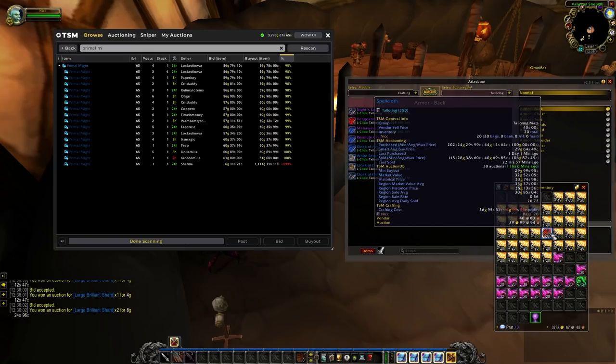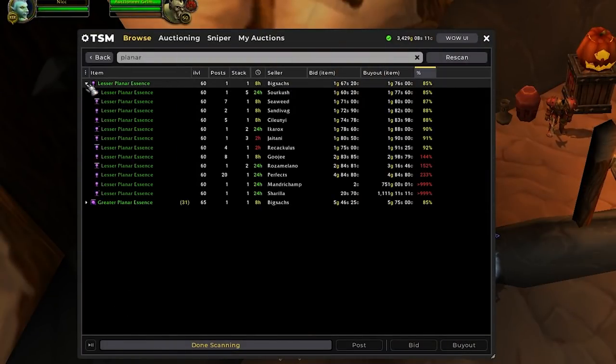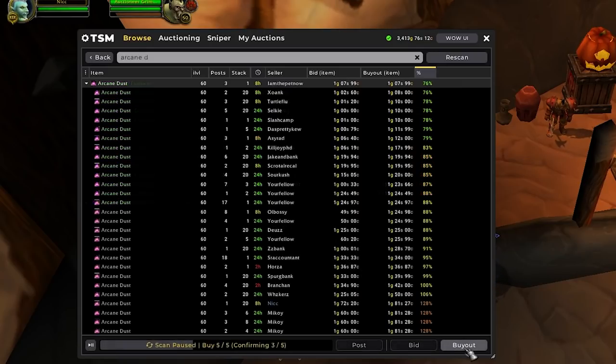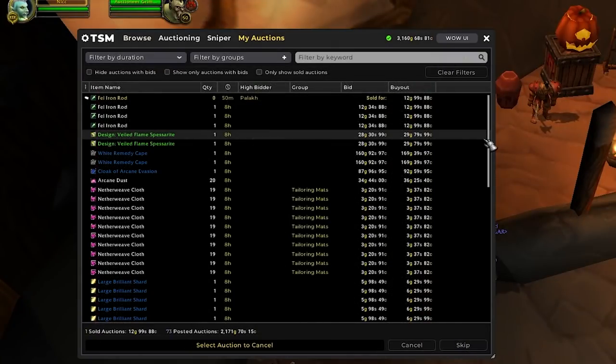I found this guy willing to craft the pads and he was charging 70 gold for his nether, so we'll grab the mats and have it crafted. We just got our pads crafted and I went ahead and listed them on the Auction House right away. Lastly, for today, I'll buy some cheap Lesser Planar Essences and just convert them into Greater Essences to sell. We'll also get a few stacks of Arcane Dust at around 1.1 gold each.